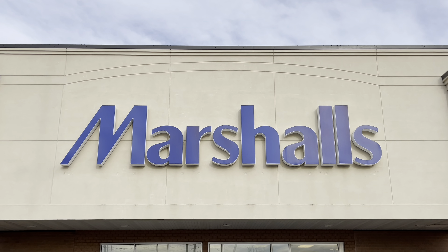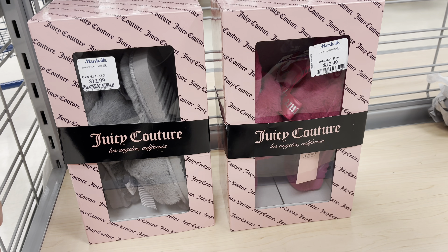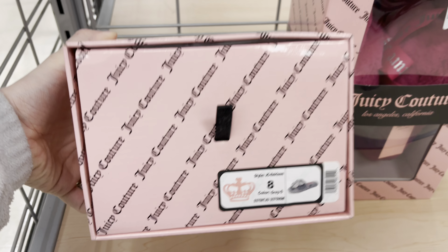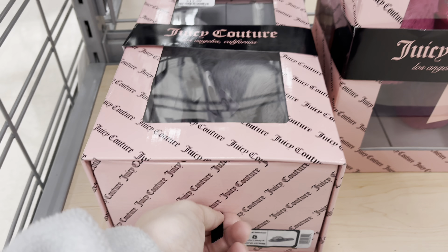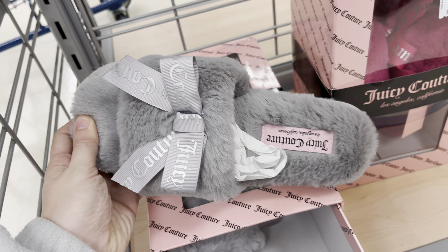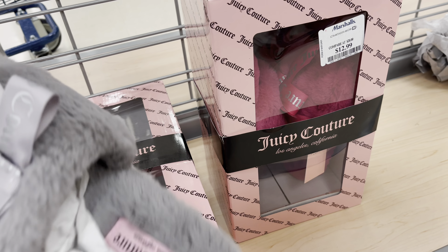Next stop is Marshalls. The first thing I found are these Juicy Couture house shoes. One pair is gray and the other one is pink — they were $12.99. I did actually buy the gray ones because they would match everything. I'm going to open them up and show you guys what they look like — they're super cute and very very soft and fuzzy. I couldn't find the retail price tag on these shoes, but both pairs were $12.99.